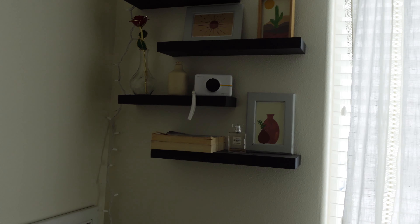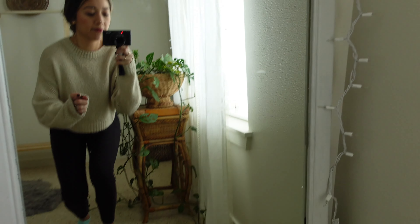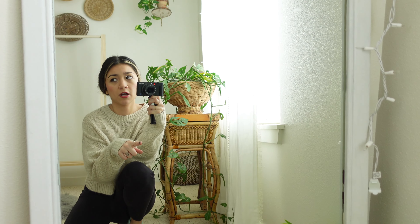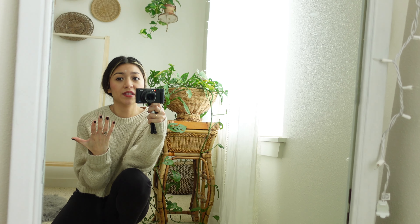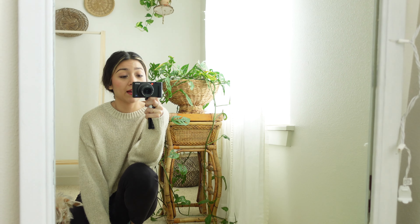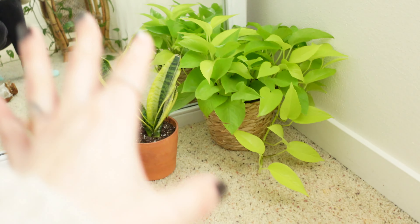So this is my beauty room. We're gonna start off with this wall right here, where I have my thrifted wall basket which I absolutely love — I also have one downstairs. All these baskets are thrifted. I also have this wooden clothing rack that my fiancé actually made for me. I kept it the natural wood color, not even stained, just natural, because I love how that color looks and it ties in with the basket wall.